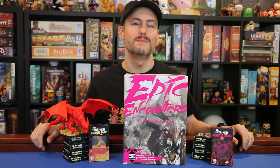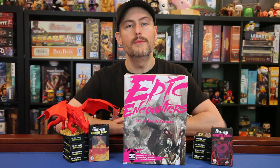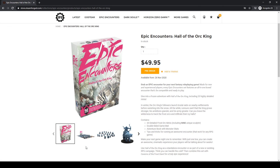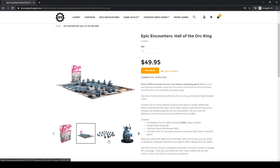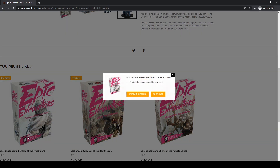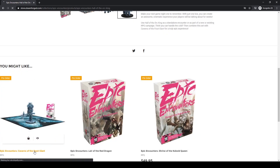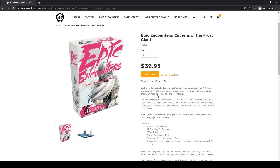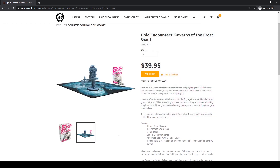So that's our first Epic Encounter boss box from Steamforged Games. It should be available on October 12, 2020 for an MSRP of $49.95. They also recently announced two new Epic Encounter sets. First we have the new minion box, Halls of the Orc King, which takes place in a frozen tundra environment, so it's perfect for your Icewind Dale adventures, and it's going to again be paired with a boss box, Caverns of the Frost Giant. Those sets are expected in late November, and we should be able to give you an early look at them as well, so be sure you're subscribed to see that.